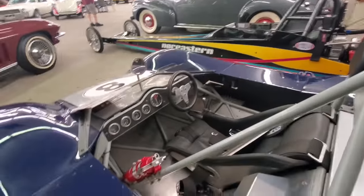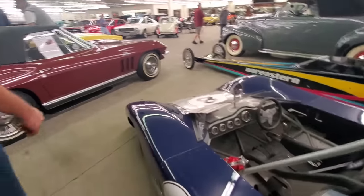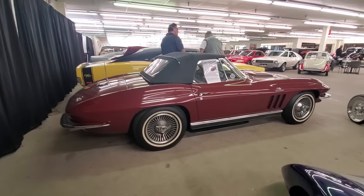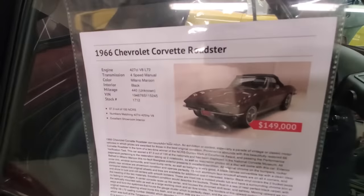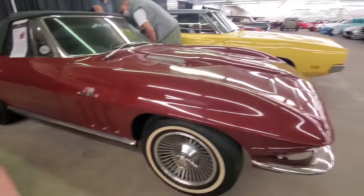That is just redonkulous. When you look at it next to the Corvette, the Corvette looks huge — and that's a little Corvette. 427 Roadster. Just crazy. There's a stereo on that one.